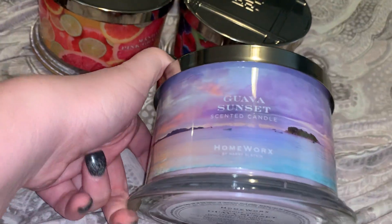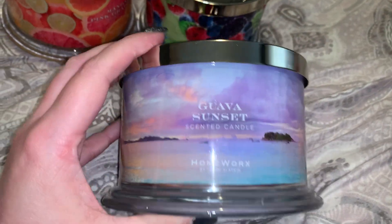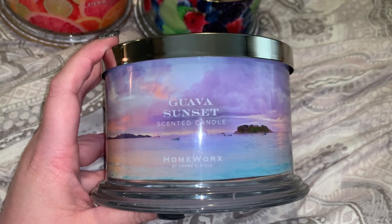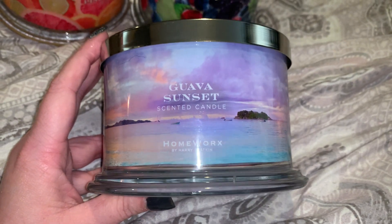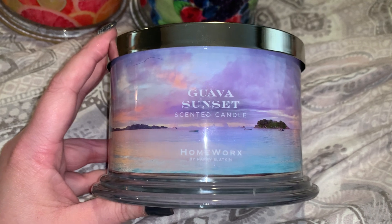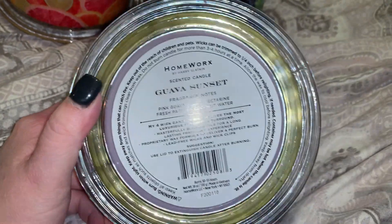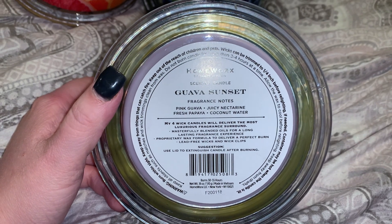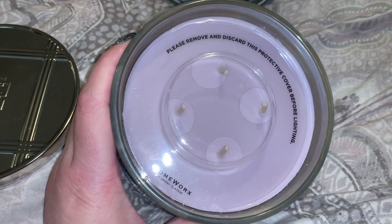Last but not least, this is Guava Sunset. I love guava scents, and I just can't get over these labels — they are absolutely beautiful, truly a showcase piece. I could see someone asking, 'Where did you get that?' The scent description is pink guava, juicy nectarine, fresh papaya, and coconut water — all scents right up my alley.